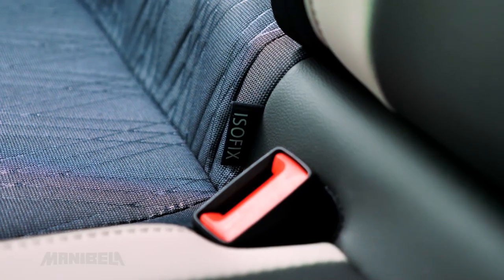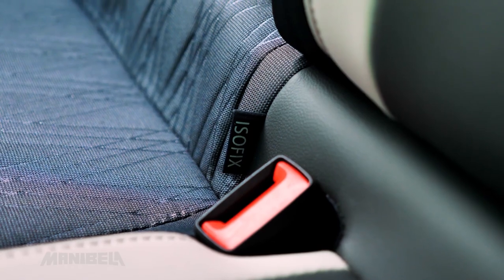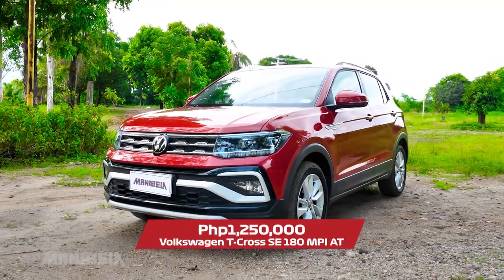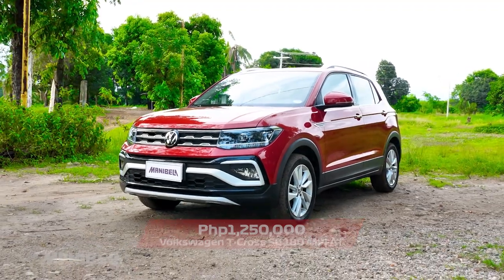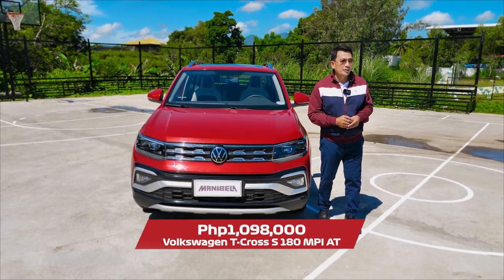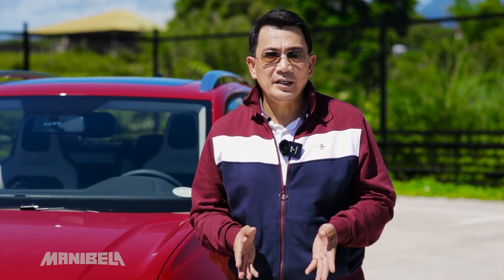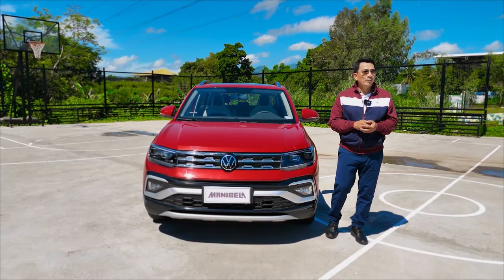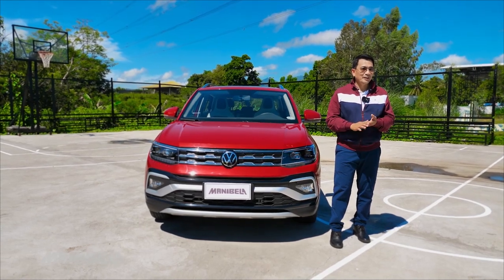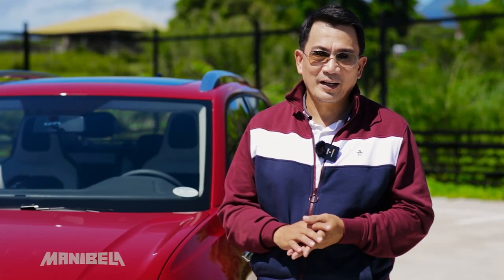You can take home the 2022 Volkswagen T-Cross SE for 1,250,000 pesos, while the base variant is priced at 1,098,000 pesos. Based on what we have seen so far, the T-Cross SE is a striking subcompact SUV. But will its performance on the road be as equally striking? Let's find out in our Manibela Test Drive.